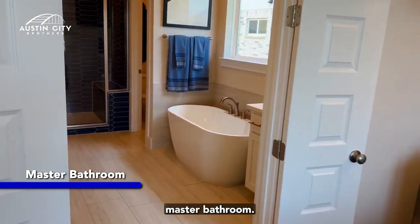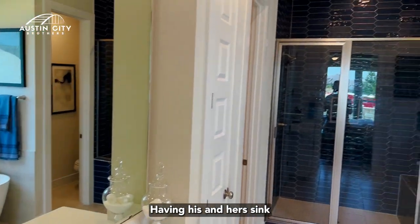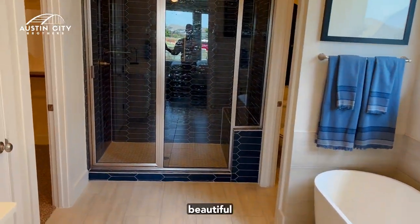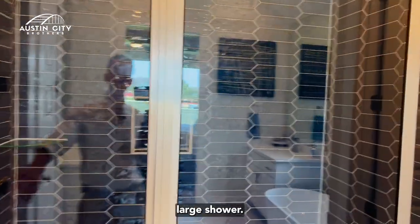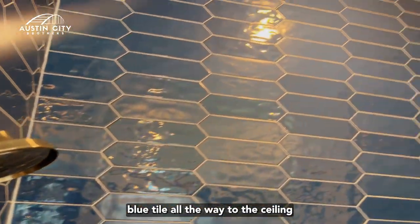In the master bathroom there is a his and her sink, a garden tub, and a beautiful large shower with a nice blue tile going all the way to the ceiling.